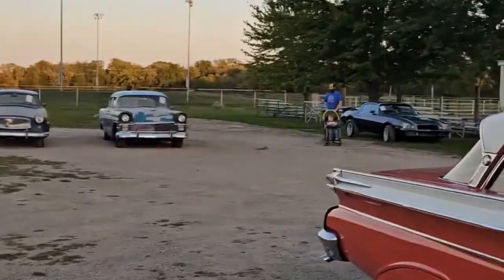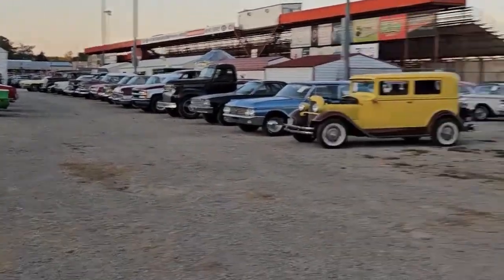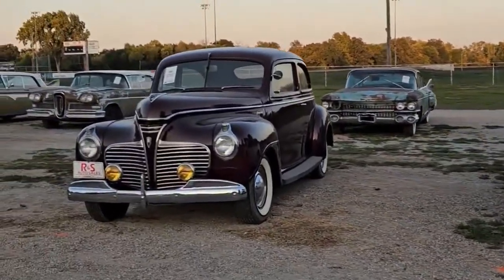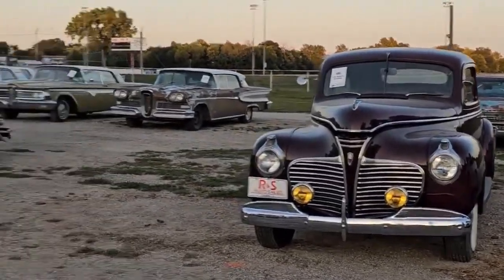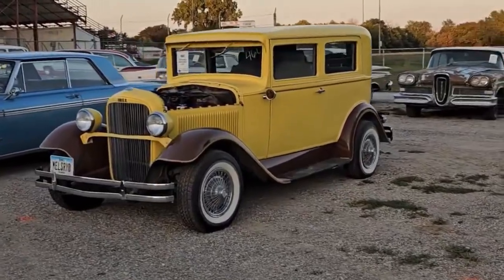Back there is a '56 Chevy. That's a SHO Taurus, if you're wondering what the heck that's doing here. This is a '41 Plymouth with dual side-draft carbs. And an Essex that somebody has put a modern drivetrain on — I believe out of a Trans Am or Camaro.